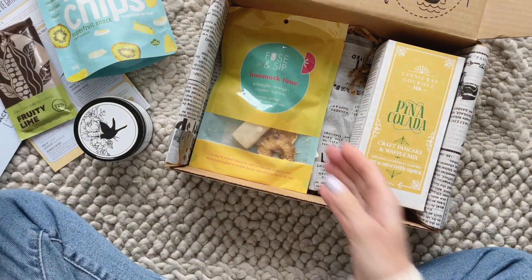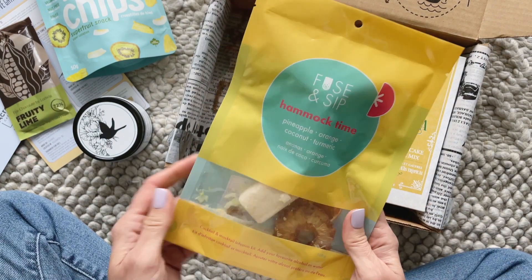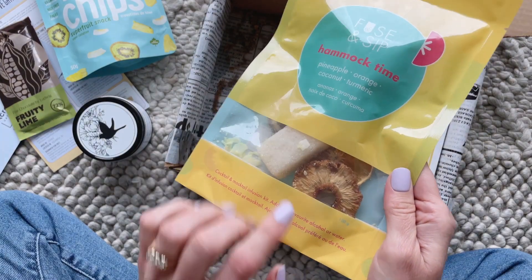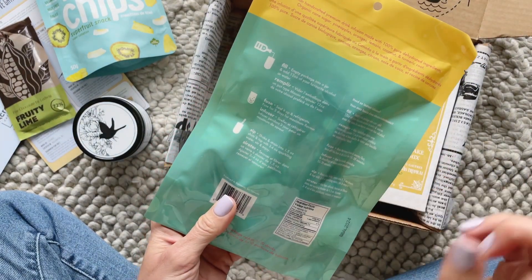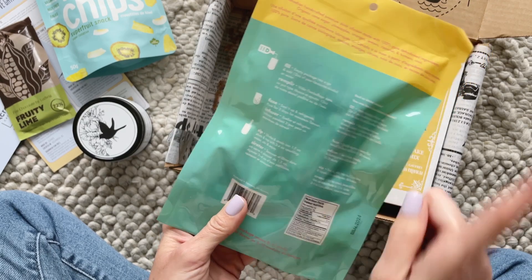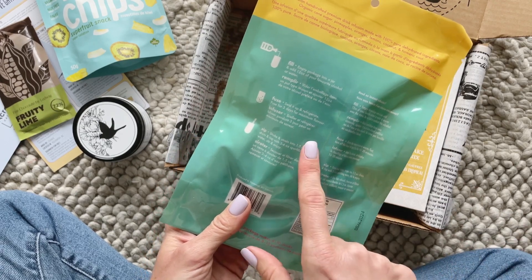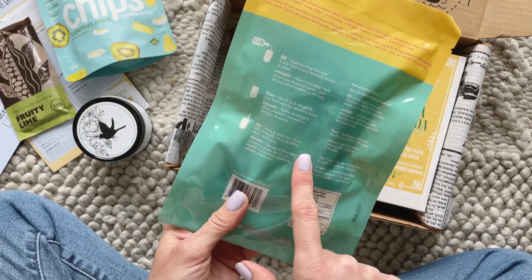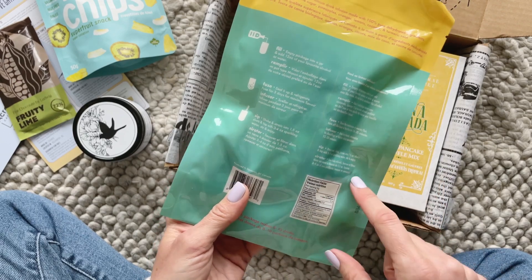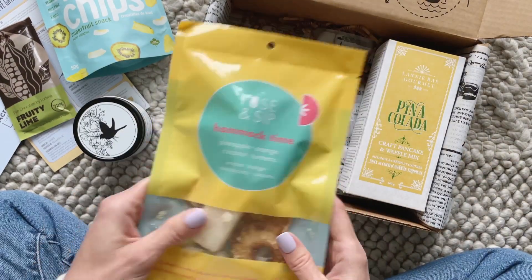Then we have this very fun Fuse and Sip Hammock Time — a cocktail and mocktail infusion kit with all the dried goodies inside. Basically you empty the package into a jar, add 12 ounces of your favorite alcohol or water, let it sit for three days in the refrigerator, then strain it and mix one and a half ounces of the liquid with sparkling water. I'm excited to try that — it would be really fun to serve to guests!